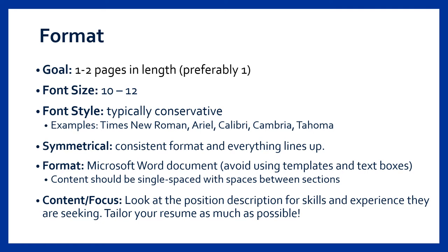Generally font should be between size 10 and 12. The only exception is your name, which should be slightly larger — about 14 or 16 would be just fine, as long as it's larger than the rest of the content on your resume. Any conservative font style works great on resumes. The key is to avoid unprofessional looking fonts such as Comic Sans.